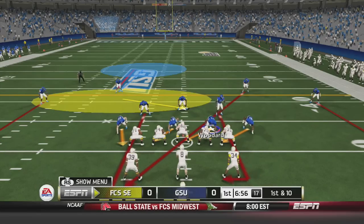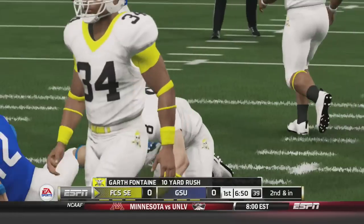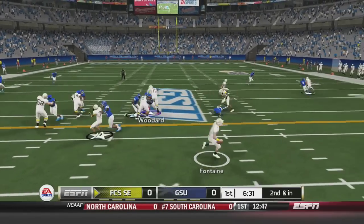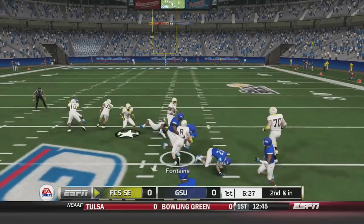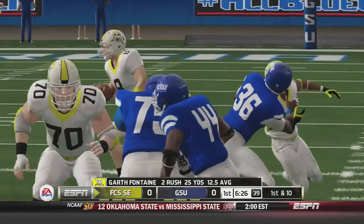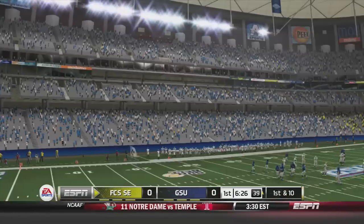First and 10 now for the Pirates. In the shotgun is Garth Fontaine. He will option this play up the middle and get taken down but not before getting 9.5 yards, setting up second and inches. On second down Fontaine is in the shotgun again — another option play — he goes up the middle for a first down, taken down at the 50-yard line. Garth Fontaine has 2 QB rushes for 25 yards, and the Georgia State Panthers might want to think about setting up a QB spy.